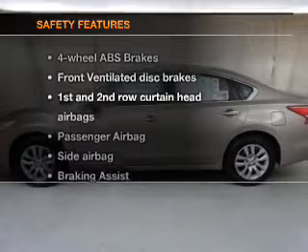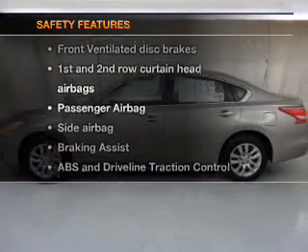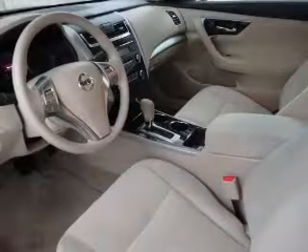If safety is a high priority, rest assured knowing that these top safety components are included. Front ventilated disc brakes.